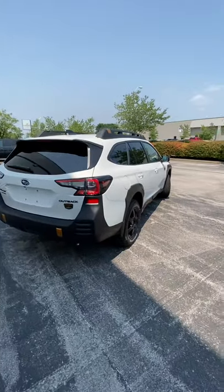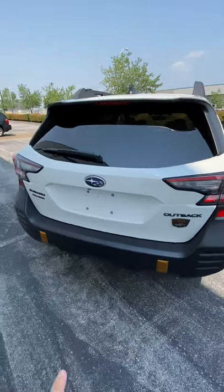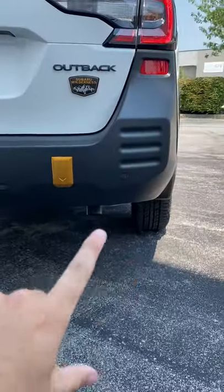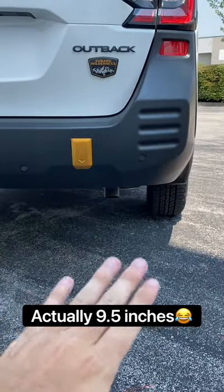Now, aside from the styling differences, this Outback is just as practical as your average SUV. For instance, this Wilderness model has over 10 inches of ground clearance, which is better than that of really any crossover SUV.